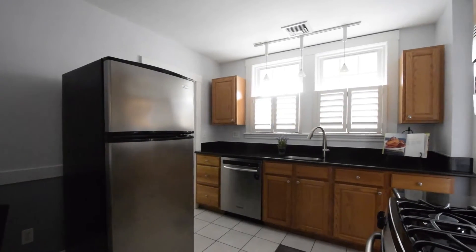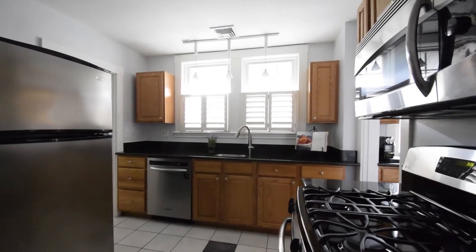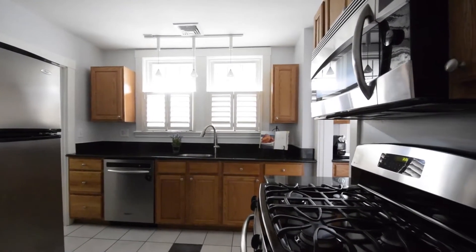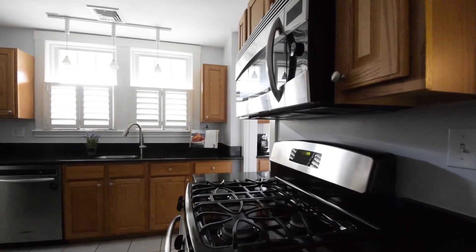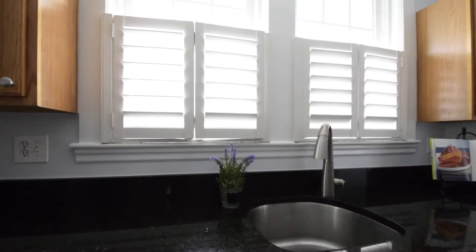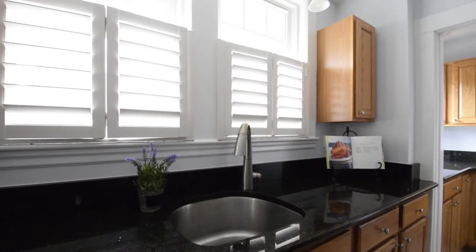The eat-in kitchen has stainless steel appliances, granite counters, lots of cabinets and a separate butler's pantry with even more storage. This is a kitchen where all will want to gather as delicious meals are prepared and happy times are shared.